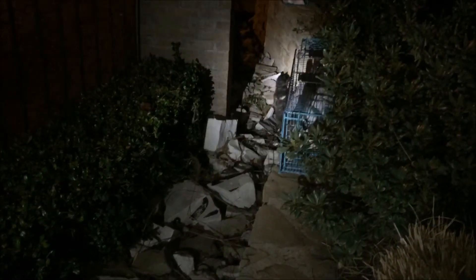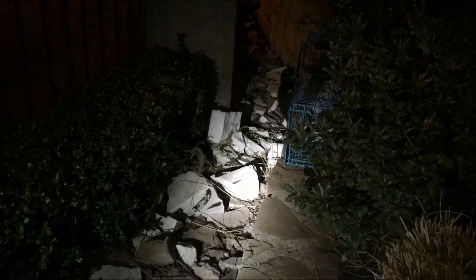Kittens as young as these are too small for trap-neuter-release, so they are captured, socialized, and then placed through rescue and adoption programs. These kittens, after spending some time with Linda, will come to Animal Hope for re-homing.